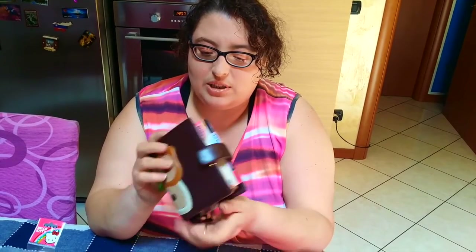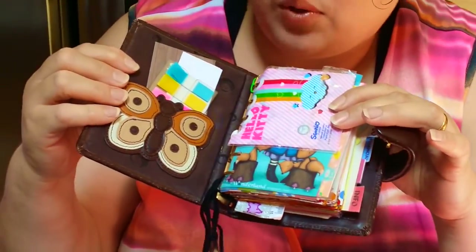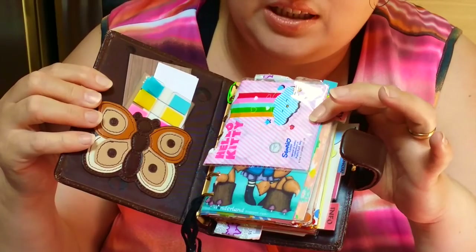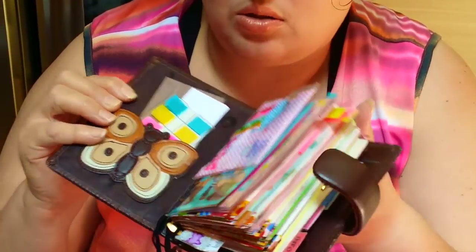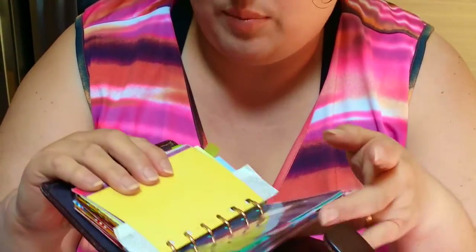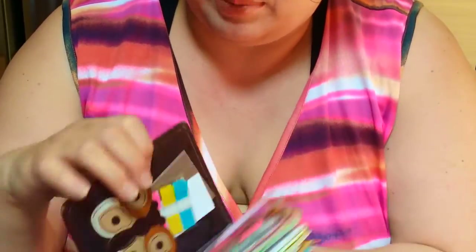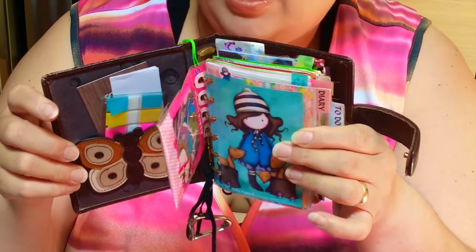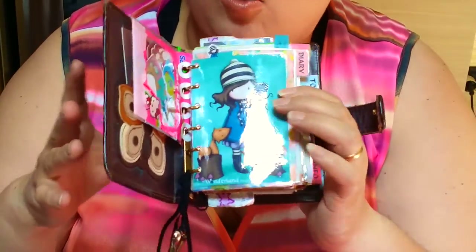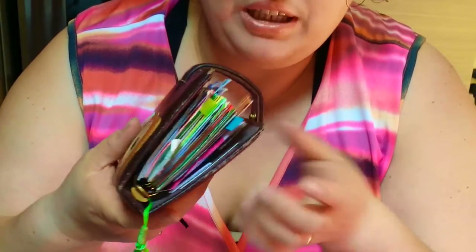È un peccato perché come agenda è molto carina. Ci sono ancora gli stickers che usavo l'anno scorso, perché l'ho tenuta fino a settembre 2015, quando ho comprato la Color Crush. Di per sé è bella, ho messo dentro i divisori delle Gorgeous che avevo stampato io. Mi è piaciuta però si è rovinata completamente, ed era anche troppo piccola per le mie esigenze.